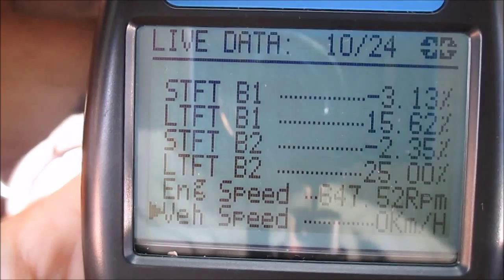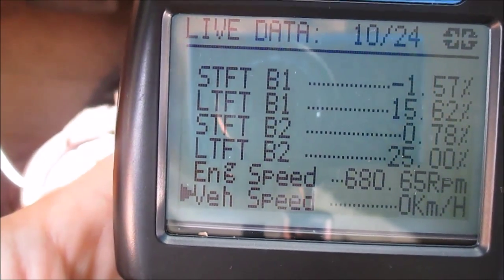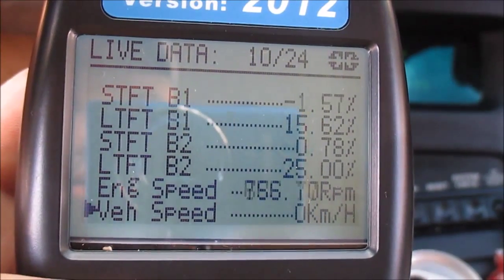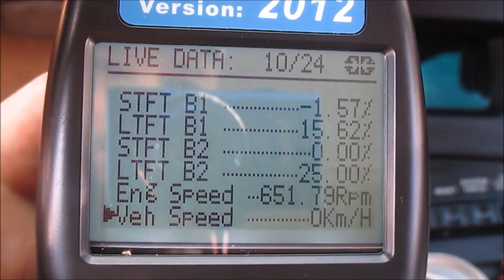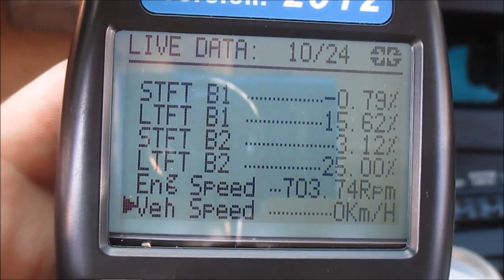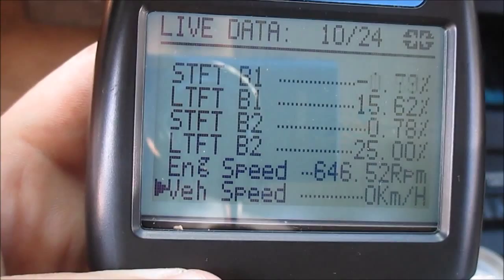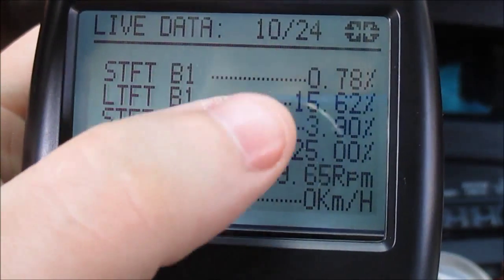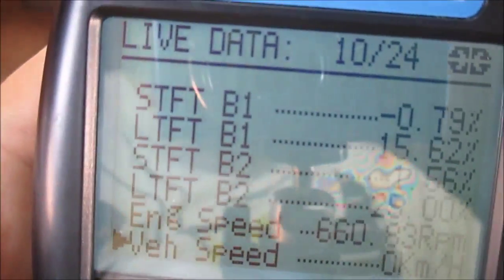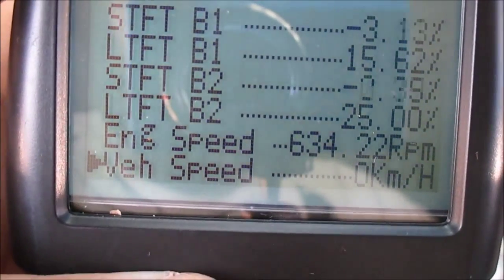I believe I have a vacuum leak somewhere. One test you can do — after your engine's all warmed up and everything's set — is rev your engine up to about 2,500 RPMs. When you rev your engine, your throttle plate opens, which takes the vacuum kind of out of the equation. If you hold your engine at about 1,500 to 2,500 RPMs and these fuel trims get better, that's a dead giveaway you've got a vacuum leak. So I'm going to rev my engine to about 2,500 RPMs and hold it there, and we'll see what happens.